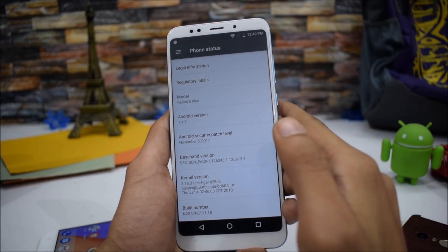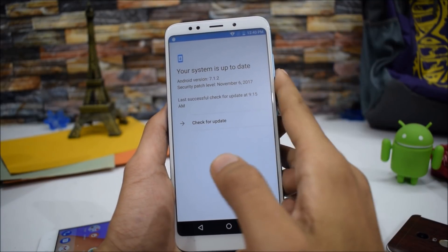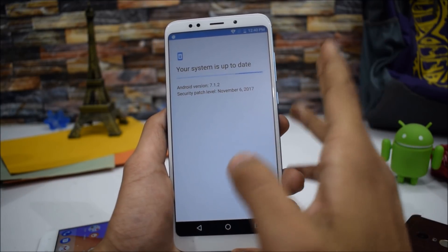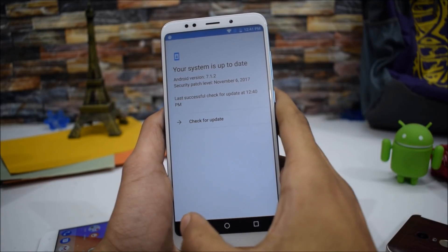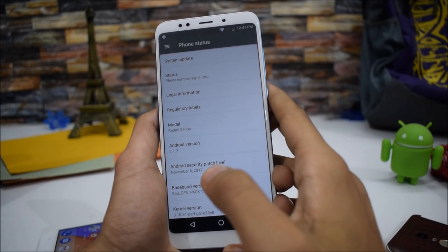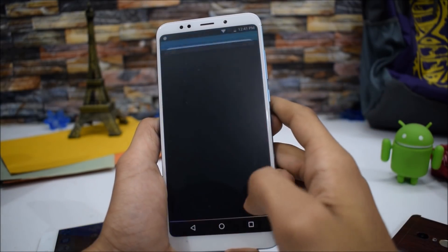There will be no OTA updates on this device. When you check for updates, it will only show 'System is up to date,' so don't expect security patches or automatic updates after installing this custom ROM. However, you can manually install updates if the developer provides an OTA file externally, or if an Android Oreo port becomes available in the future — updates can be applied by flashing zip files via TWRP recovery.